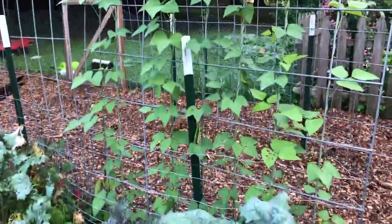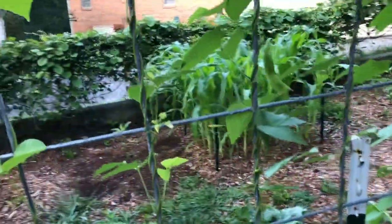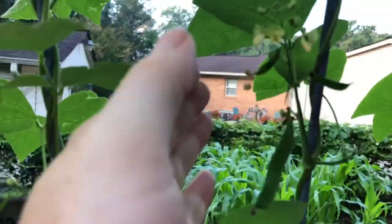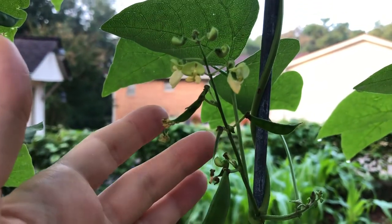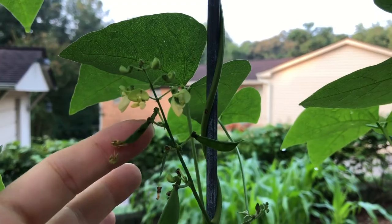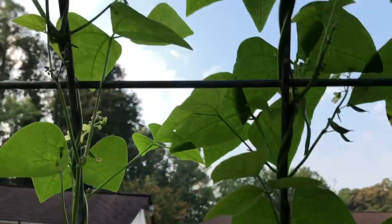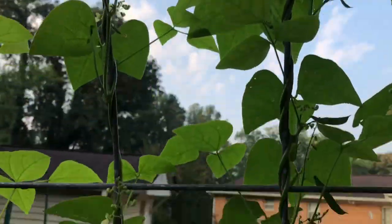Right here on this trellis: lima beans. The lima beans are covered in fruit cluster sets — you've got the blossoms and the ones that have already turned into little beans. They're just covered, so they look very prolific.